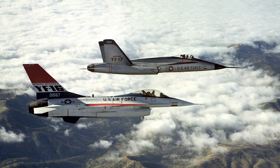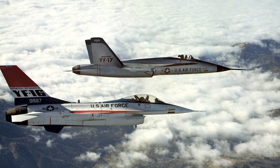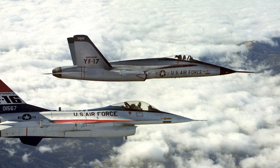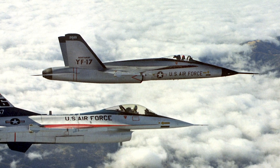In August 1974, the U.S. Air Force selected the General Dynamics YF-16 as the lightweight fighter winner, and the Northrop YF-17 was never put into production.